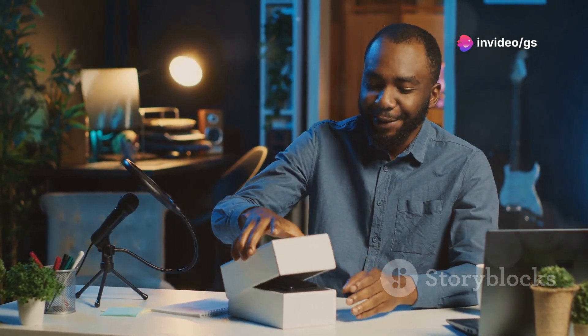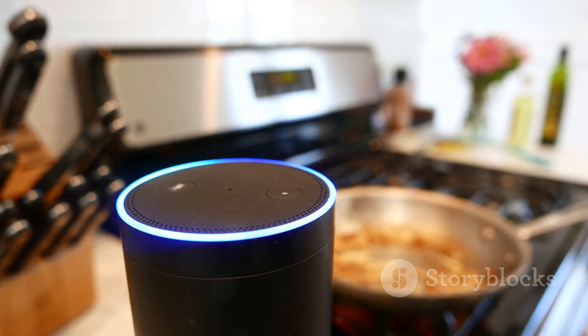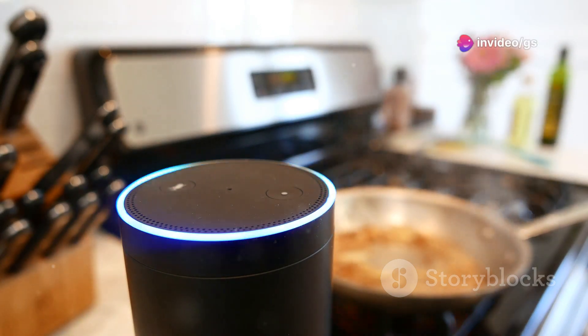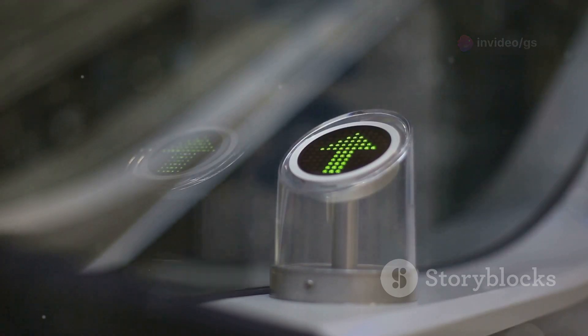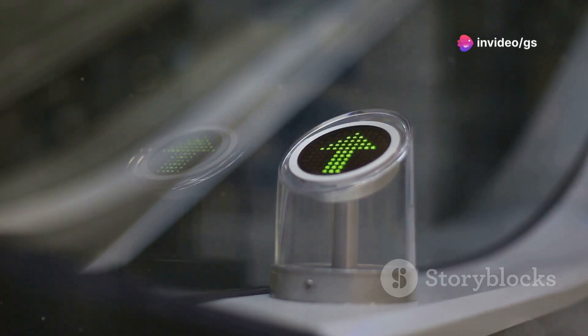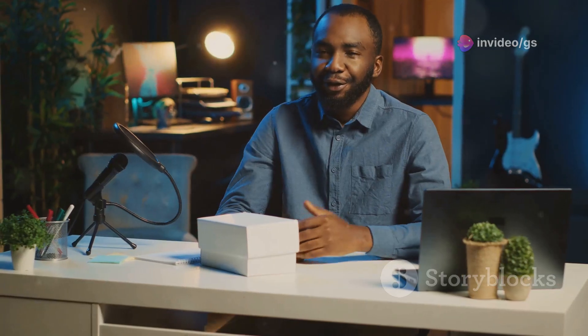These aren't just your run-of-the-mill devices. These are game-changers that can make your life easier, more fun, and definitely more tech-savvy. We've got everything from innovative takes on everyday items like kitchen gadgets that will revolutionize your cooking experience to smart home devices that will make your living space more efficient and connected. We're also diving into some truly unique and futuristic tech that you'll definitely want to check out. So whether you're a tech enthusiast, a gadget lover, or just looking for some cool new gear to upgrade your life, I've got you covered.